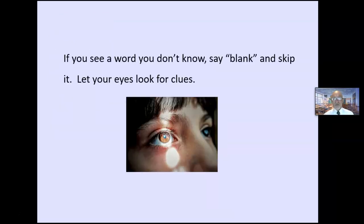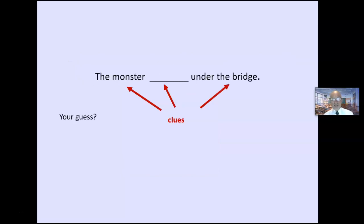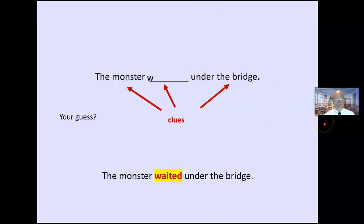I teach students: if you see a word you don't know, say 'blank' and move on — look for clues. For example: 'The monster blank under the bridge.' List some clues. What do you think that word might mean? Then I might give the first letter clue. 'The monster W-blank under the bridge — hmm, what could it be?' 'The monster waited under the bridge.' They'll see that a lot of their guesses fit as well.